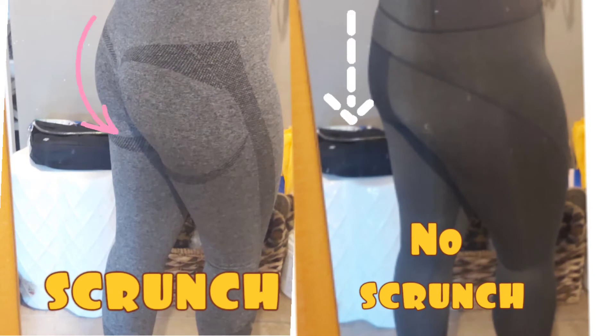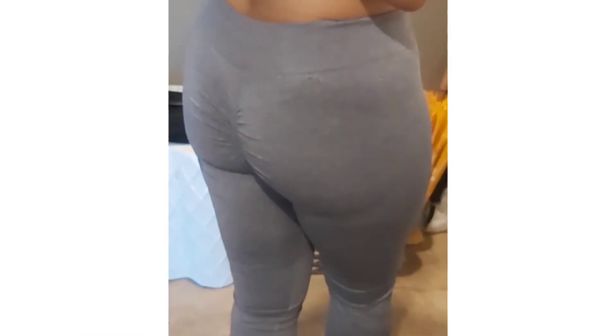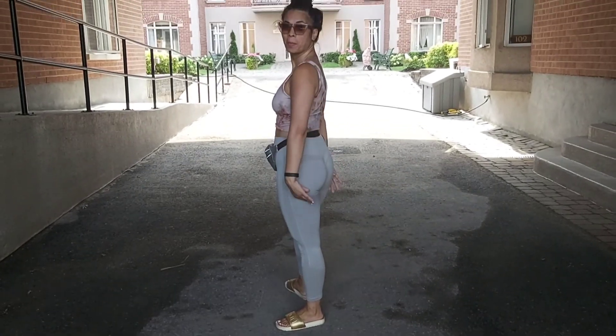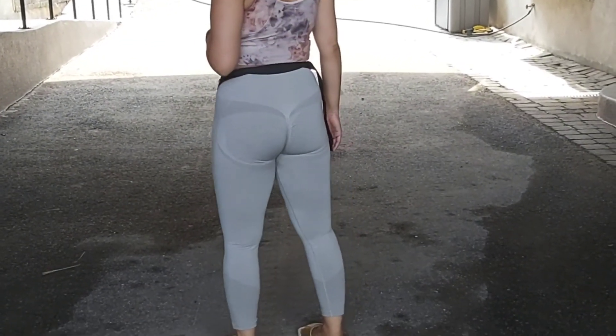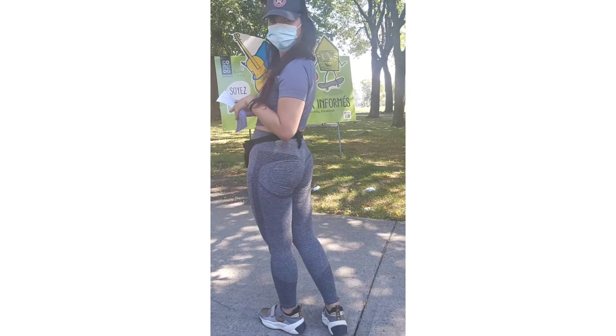Stay tuned to see more clips of me wearing the leggings, and if you enjoyed it, like, share, and subscribe. Here is a comparison of a scrunch legging versus a legging with no scrunch — I do see the difference. The legging with the scrunch molds to my bum and the other one doesn't. Here's a pair with too much of a scrunch — way too much gathering, just not good. And here's another pair that fits my body well, in both gray and black versions. These scrunch leggings just make me look good and mold to your body well.